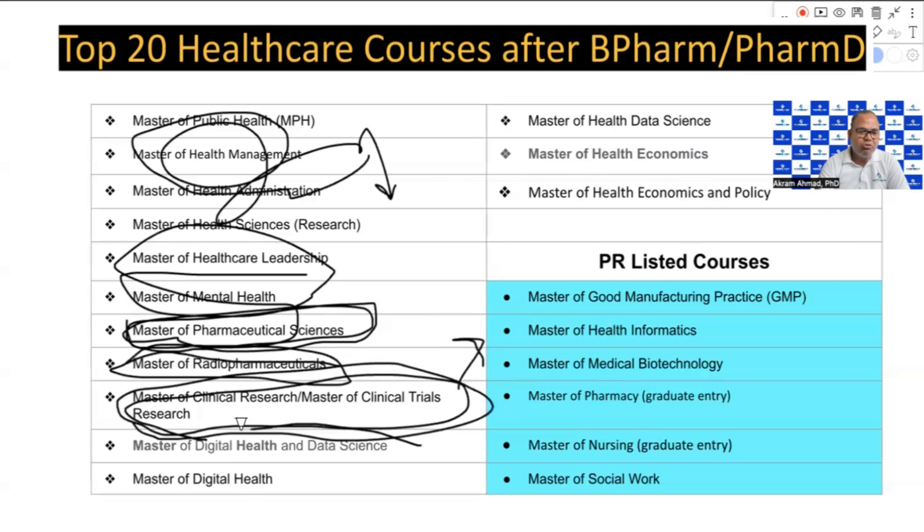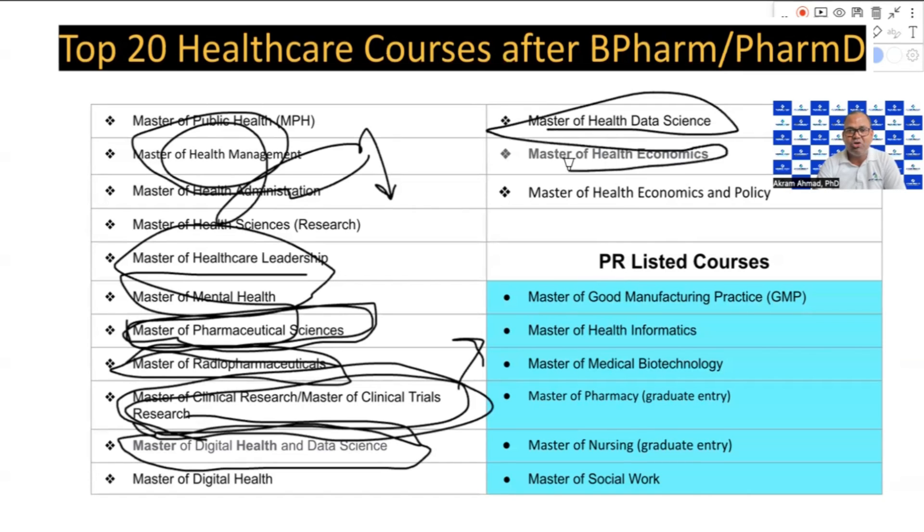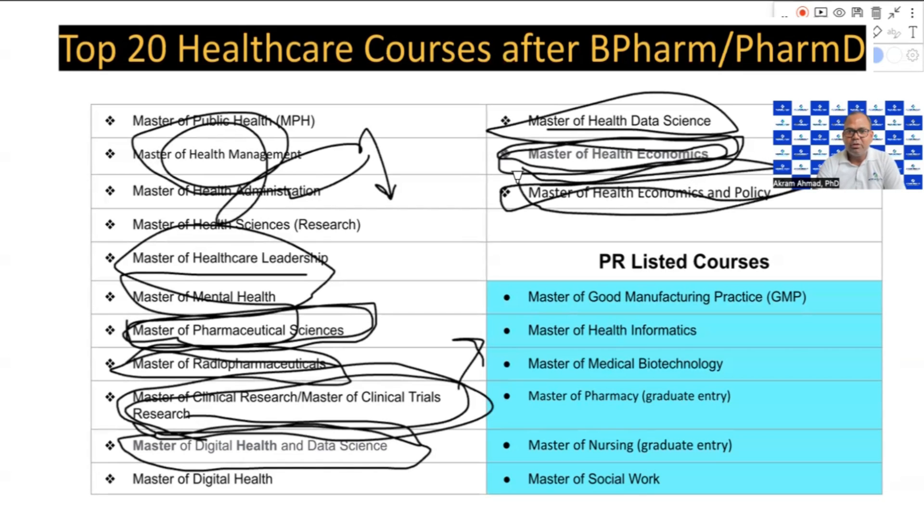Some newer courses I highly recommend are in the areas of digital health and data science. The Master of Health Data Science is a future-oriented course. The Master of Health Economics is one of my favorite courses, and the Master of Health Economics and Policy is also a very good option. However, for these courses, the PR and job prospects are not the highest.